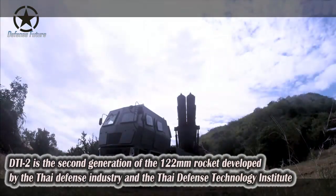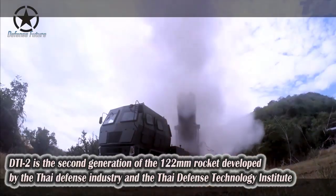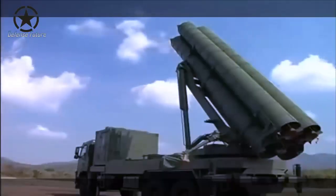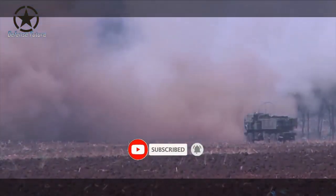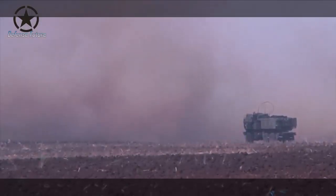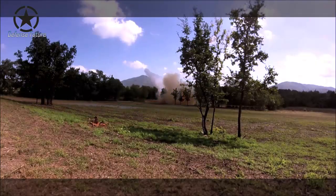The DTI 2 is the second generation 122 millimeter rocket developed by the Thai Defense Industry and DTI. It is an R&D project for multiple launch rocket systems, developed from the DTI 1 project. During 2010 to 2014, DTI explored and analyzed research to design the DTI 2 rocket launcher system — a 122 millimeter ground-based compound rocket launcher with a firing range of 10 kilometers. DTI also developed a chain-type launch platform and rocket tube mock-up for static and dynamic tests in 2016.